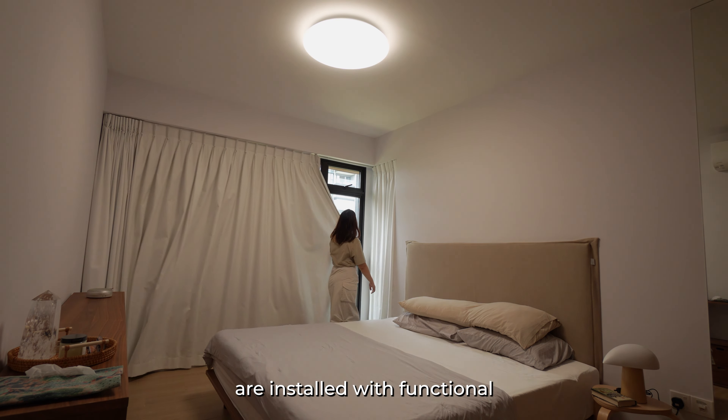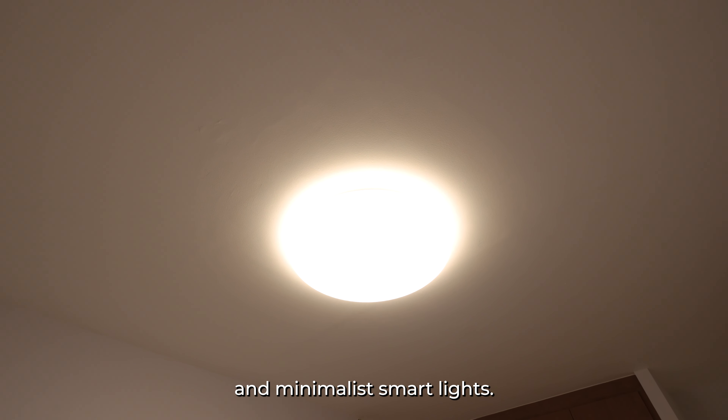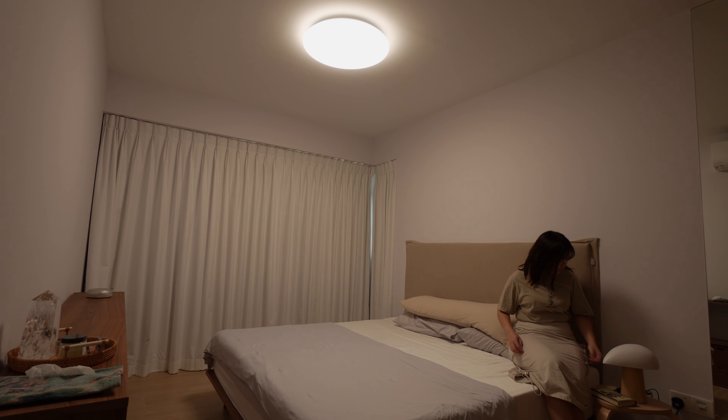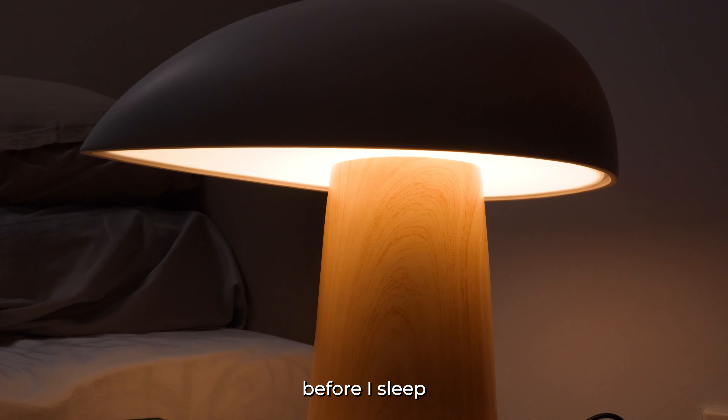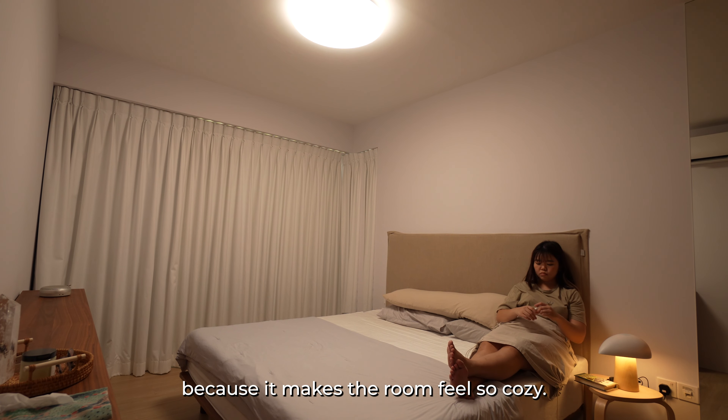The big rooms are installed with functional and minimalist smart lights. And I have a cute table lamp which I turn on at night before I sleep because it makes the room feel so cozy.